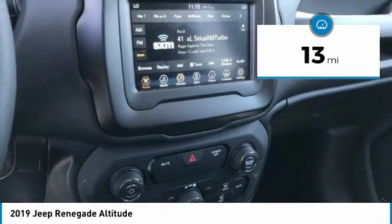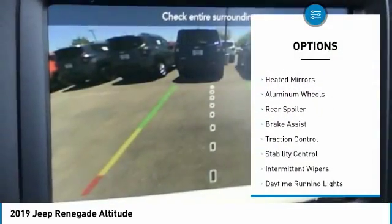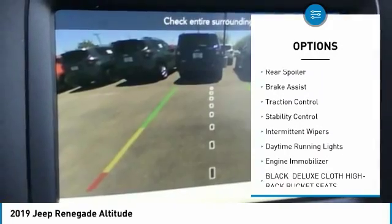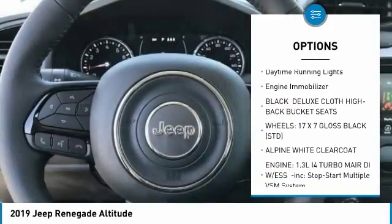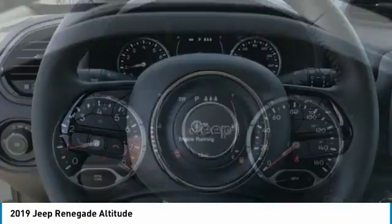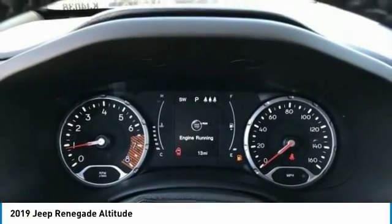Here are some of this vehicle's great options: four-wheel drive, heated mirrors, aluminum wheels, rear spoiler, brake assist, traction control, stability control, intermittent wipers, daytime running lights, and engine immobilizer.